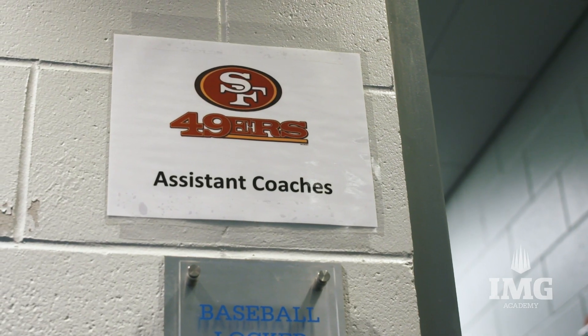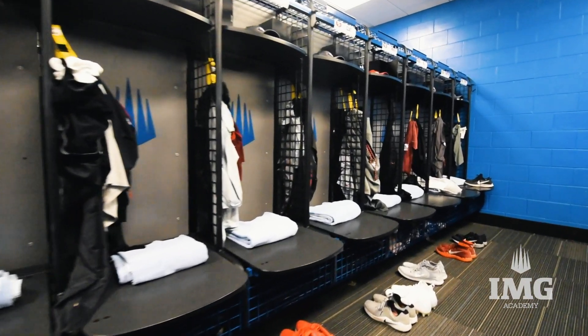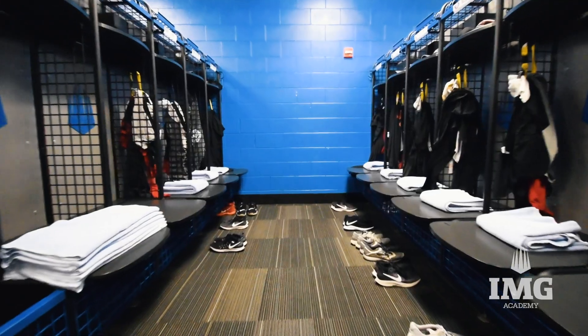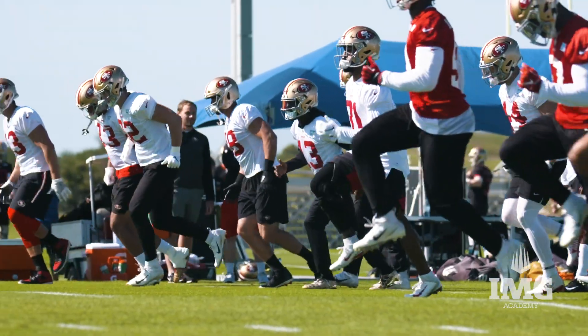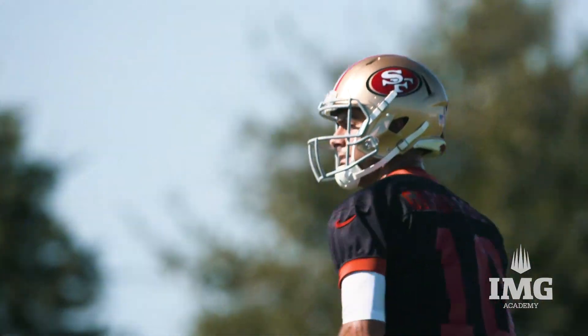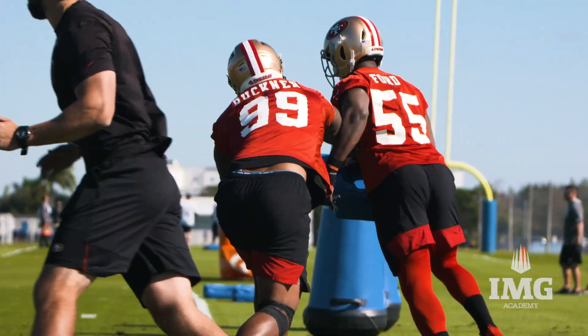Right now we're in the men's baseball locker room and we're utilizing this locker room for our coaching staff and support staff. This is just for practice only, so this is their locker room for the next three days. We're very thankful to be here at the IMG Academy with these world-class facilities. I think it'll be a huge advantage for us in our preparation for the game down in New Orleans.